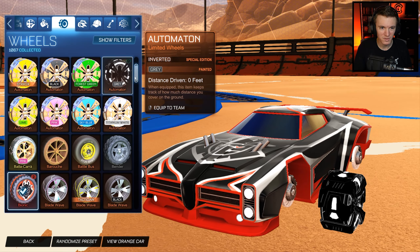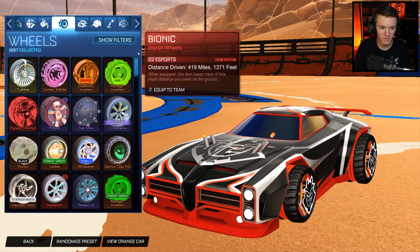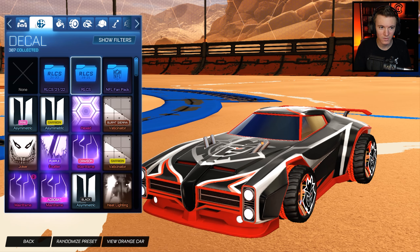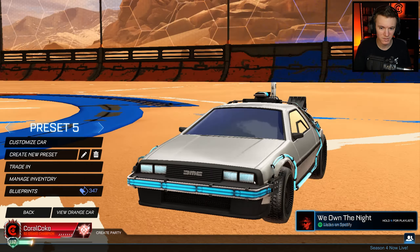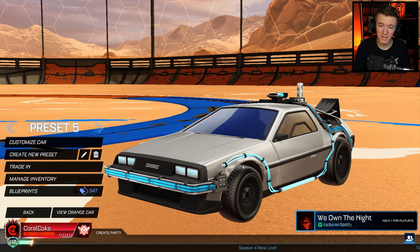I just want to see really quick if you can use those wheels on another car, because I know people are going to ask about that. No, you cannot. So the wheels that you get in that new bundle are only for the DeLorean, but they're just a darker shade. So now you can choose between two.